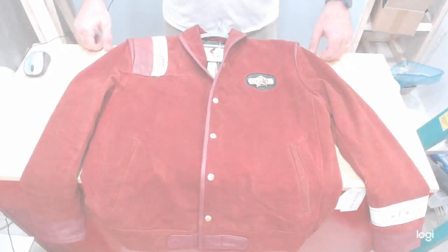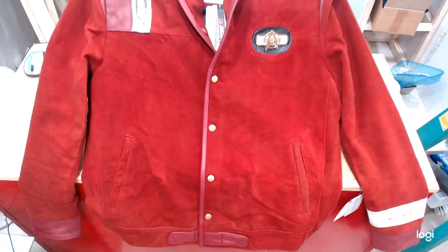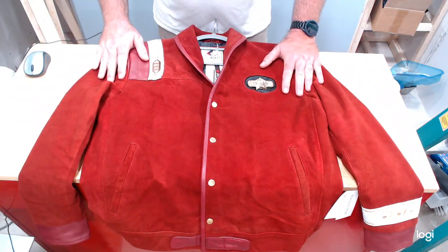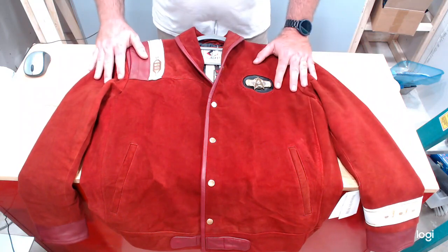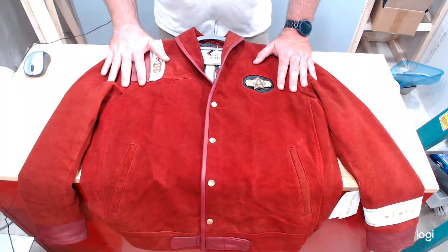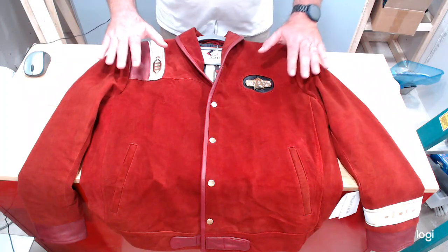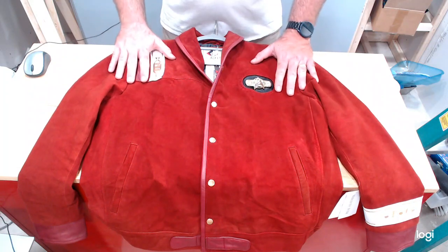All right, so here is the jacket. Hopefully you can tell on camera — this jacket is just gorgeously made. They did a really good job of recreating the bomber jacket from Star Trek. A lot of people talk about Star Trek V because that's where it's featured prominently with Kirk wearing one, but Scotty actually wore one in Star Trek III and IV, so they've been around throughout the movies.